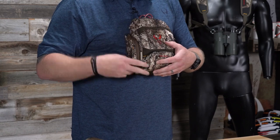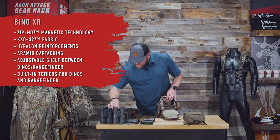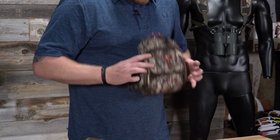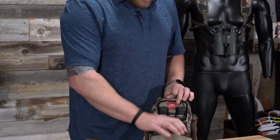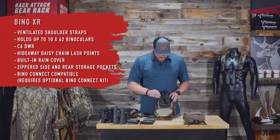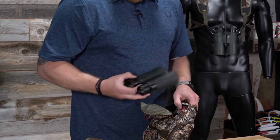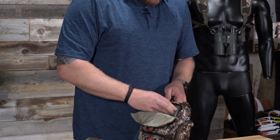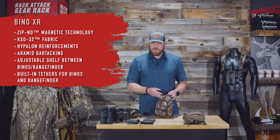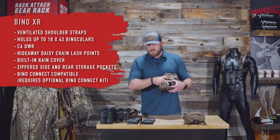What sets the Bino XR apart is a velcroed-in movable shelf inside that separates the binocular and rangefinder compartments. You can move it up or down depending on bino size. The bottom compartment fits a small Nikon Pro Staff rangefinder easily with a secure closure. A Burris 8x42 fits up top with plenty of space, and the Vortex Viper HD 10x50 still fits with easy closure. Even the Razor 10x50 fits after adjusting the shelf down a bit.